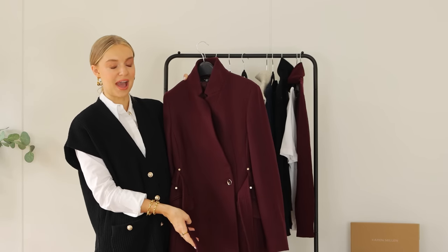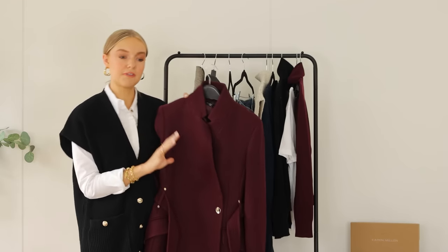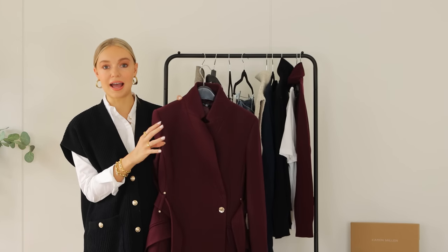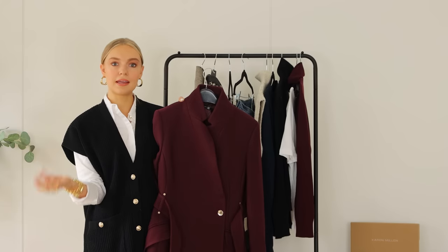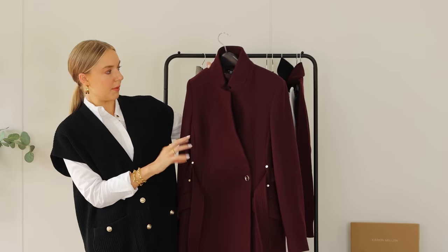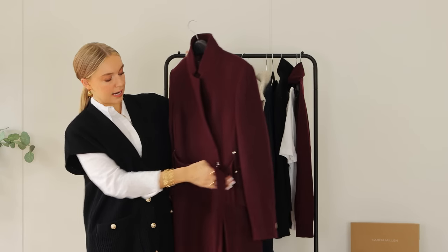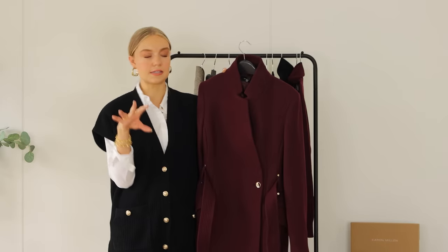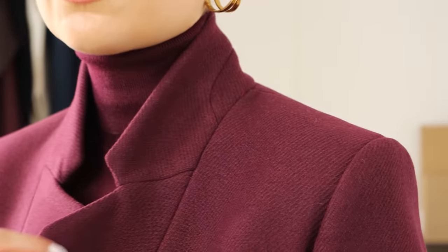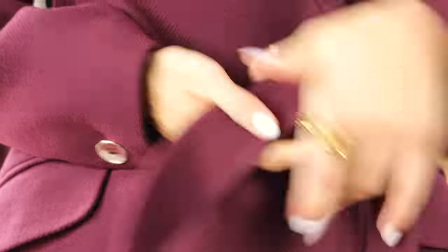I've got three coats to show you and they're all really great pieces. I love this one for the colour — I've got nothing like this in my wardrobe. I really feel that in autumn/winter if you invest your money anywhere it's going to be coats or boots, because that's what most people see when you're out and about. This is a very dark raspberry shade, maybe a little bit more purpley — kind of a cross between a wine and a raspberry.